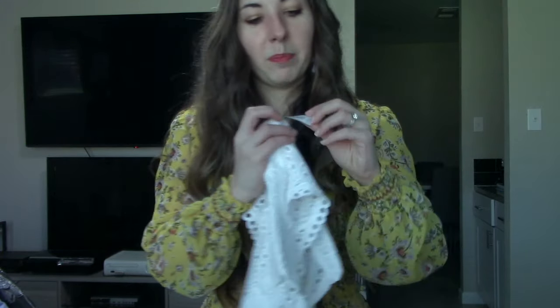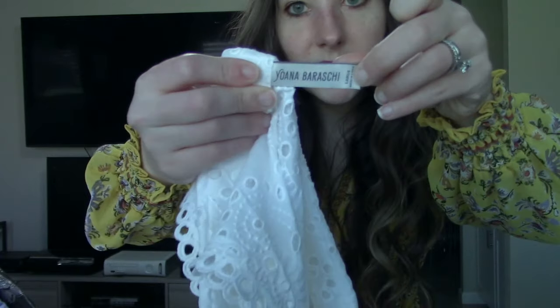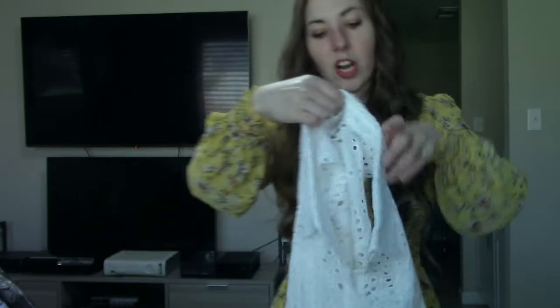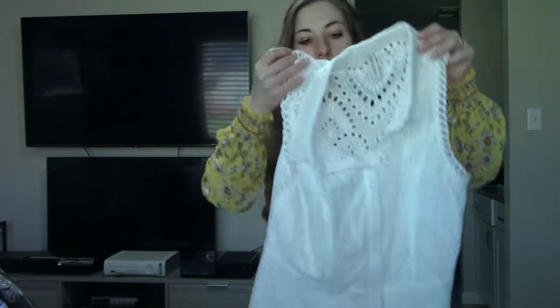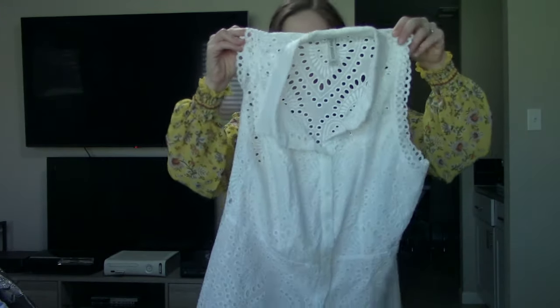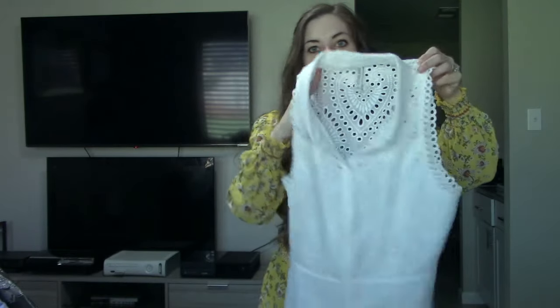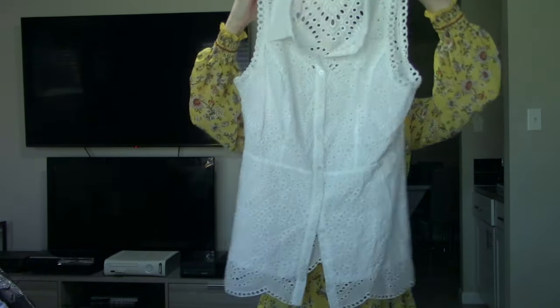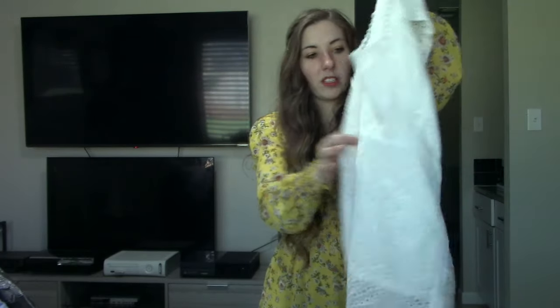Would it be a Maddie video if I didn't go on a random tangent? Let's get back to the haul. This next piece is by the brand Joanna Baroski — sometimes sold at Anthropologie. This is in a size large, and this is a very pretty, very feminine eyelet sleeveless tank. I think this will do well considering it's in a size large, and anytime I can find a very feminine, very delicate piece, I've noticed it sells really quickly.